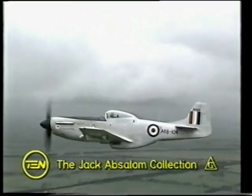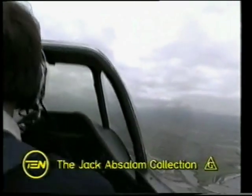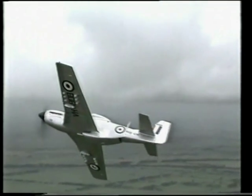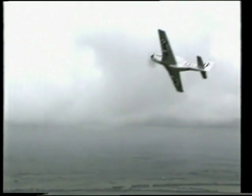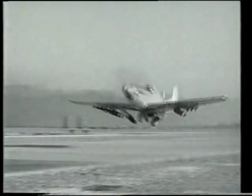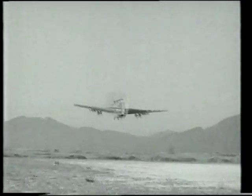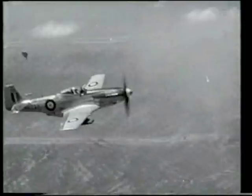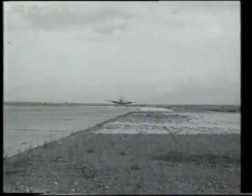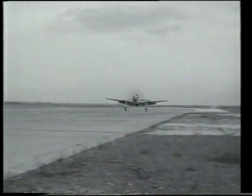The Mustang aeroplane was one of the most successful and famous piston-engined fighters ever built. Originally designed and built by North American Aviation, the Mustang was destined to achieve glory and fame in many theatres of war throughout the world. The obvious potential of the Mustang led to the Australian government seeking the rights to build the aeroplane under licence for use by the Royal Australian Air Force.